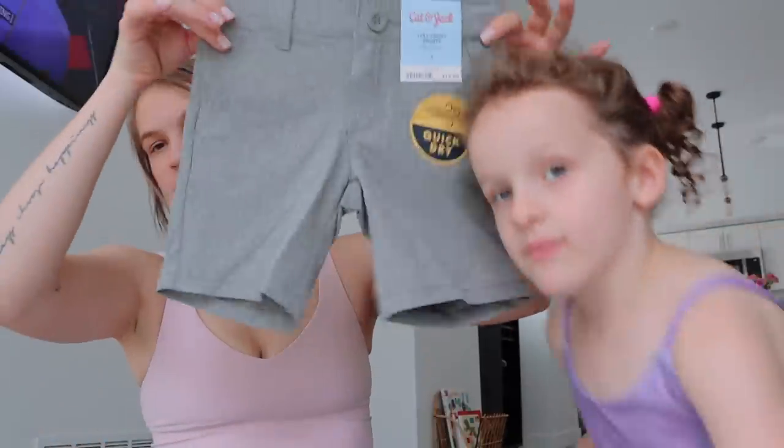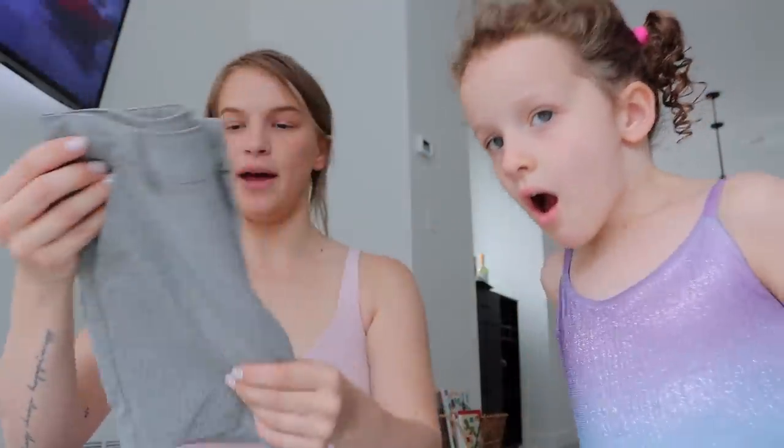And then I got him these shorts — they're the kind that can get wet, I'm pretty sure. Super nice material.